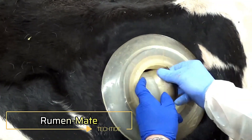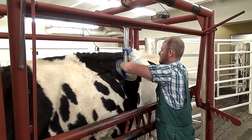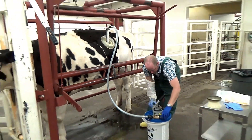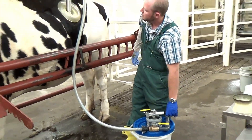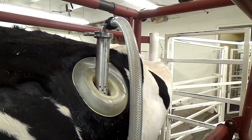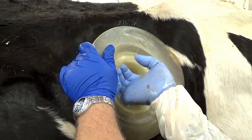RumenMate. The RumenMate is a specialized tool designed to address digestive issues in cloven-hoofed animals, such as cattle. It works by collecting pure rumen fluid, which is rich in beneficial microorganisms crucial for healthy digestion. This fluid is then transferred from a healthy animal to one experiencing digestive problems, restoring the microbial balance in the rumen. By supporting natural digestion, the RumenMate helps improve the health and recovery of livestock, ensuring better productivity and well-being across the herd. Its efficient design makes it a valuable tool for farmers managing animal health.